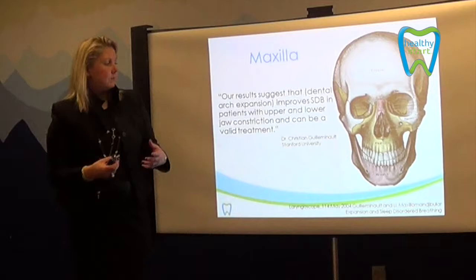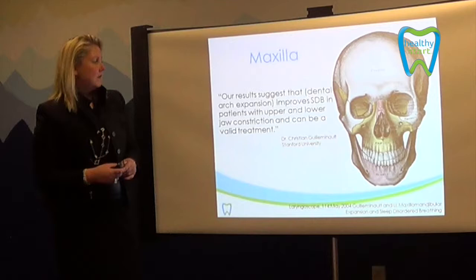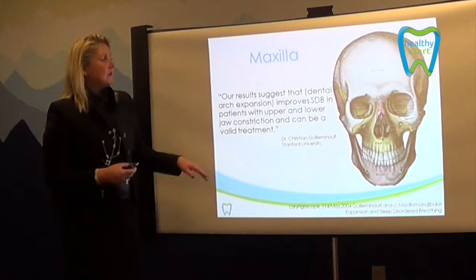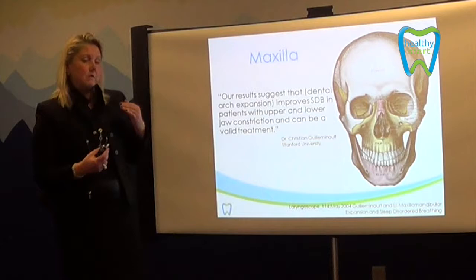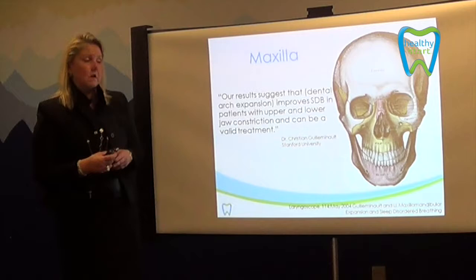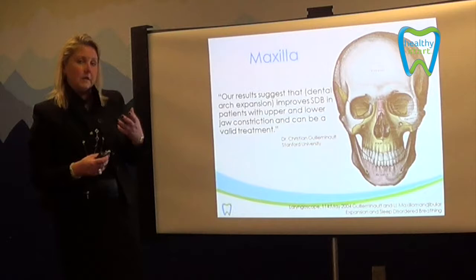When we look at the results, we want to expand the arches. Research shows that dental arch expansion improves sleep disorder breathing in patients with upper and lower jaw constriction and can be a valid treatment. With Healthy Start, we want to expand the arches, make sure the teeth have the right amount of space to erupt, place the tongue in the proper position on the upper palate, and ensure our child is breathing through their nose. As long as we can encourage growth and development in that forward and downward direction, we can accomplish all of those goals.